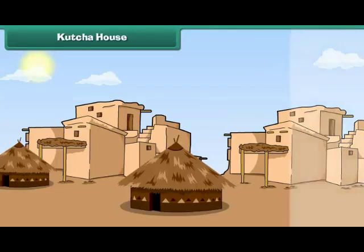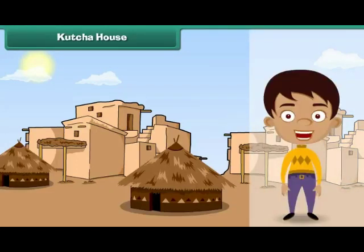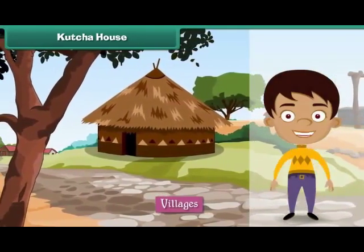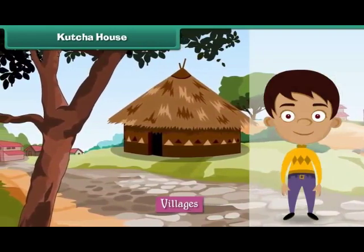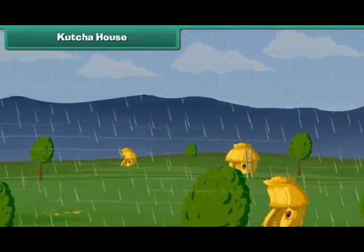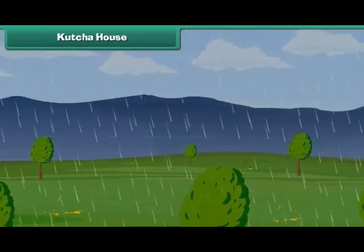Kacha House. Houses made of mud, grass, straws and leaves are kacha houses. They are also known as huts. Kacha houses are found in villages. They are cheap and easy to build. But kacha houses cannot face storms, heavy rains and earthquakes and get destroyed.